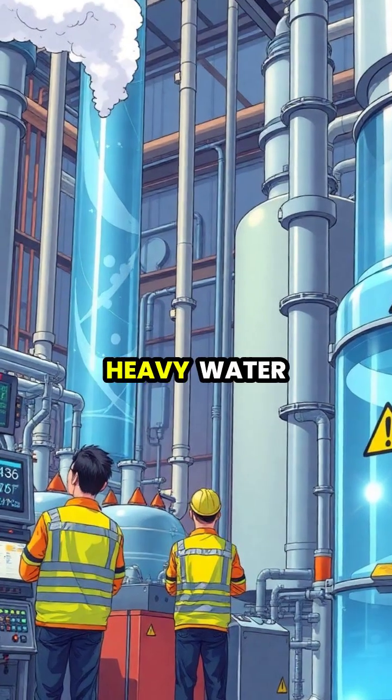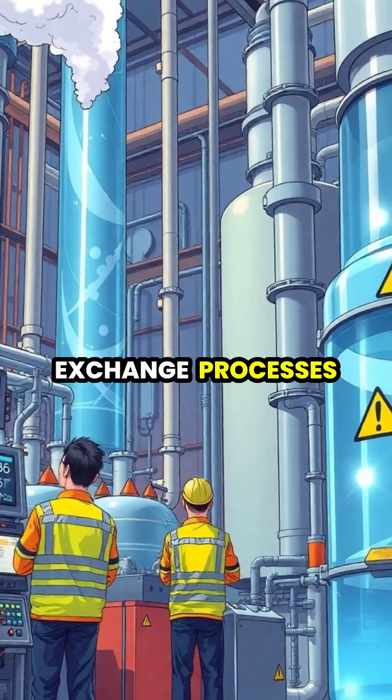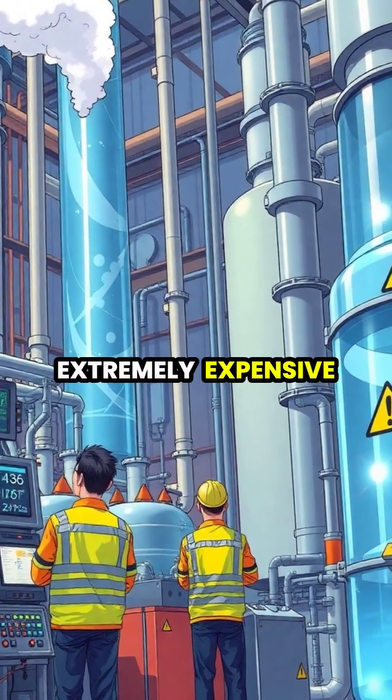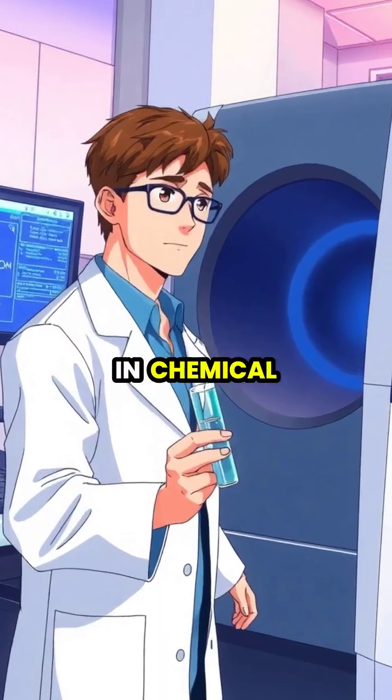Producing pure heavy water requires extensive fractional distillation or chemical exchange processes, making it extremely expensive at around $500 per kilogram.